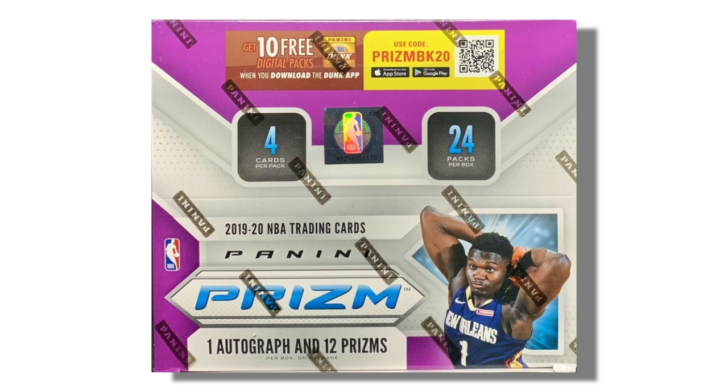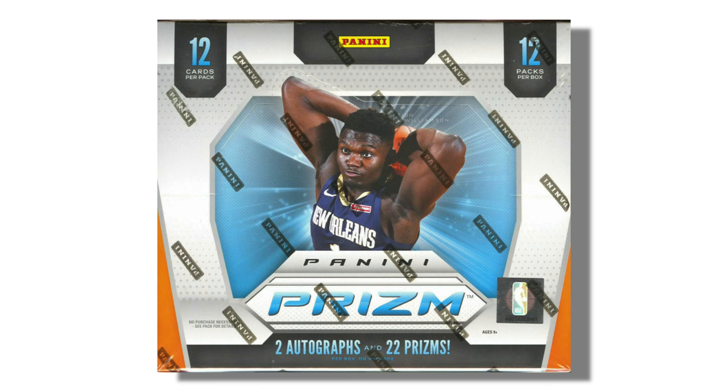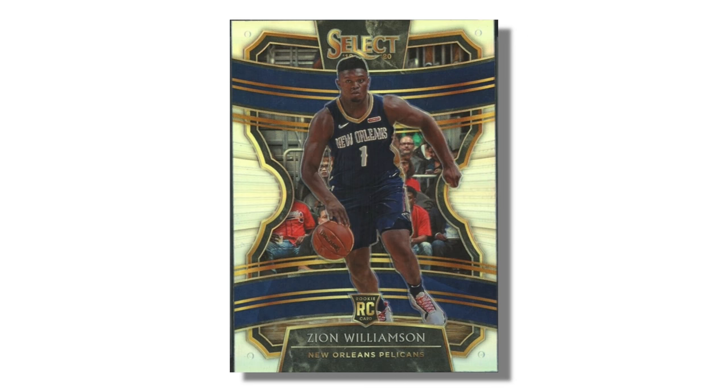Certain parallels are only available in certain types of boxes of a product. In Prism, for example, you can find green parallels exclusively in retail boxes, whereas serial numbered parallels come from hobby boxes. Fast Break or disco parallels are extremely popular from Fast Break basketball boxes as well, which is another type of Prism box released each year. Sets like Optic and Select are also known for their large lineup of parallels that now dominate the hobby — some are numbered, some are rare, and some are not rare at all and may not have much value.